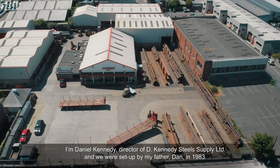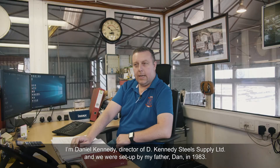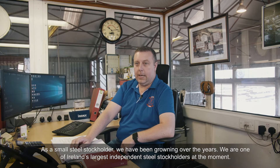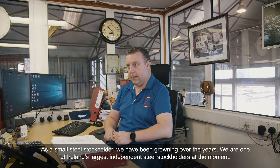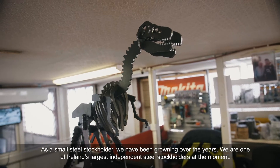I'm Daniel Kennedy, the director of D Kennedy Steel Supplies Limited. We were set up by my father Dan in 1983. As small steel stockholders we've kind of grown over the years. We're one of Ireland's largest independent steel stockholders at the moment.